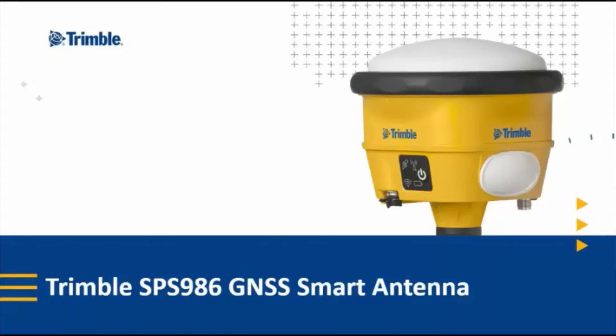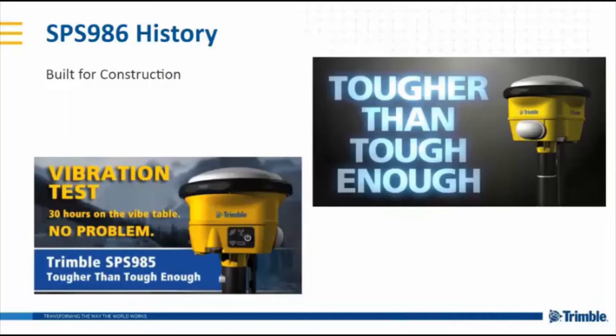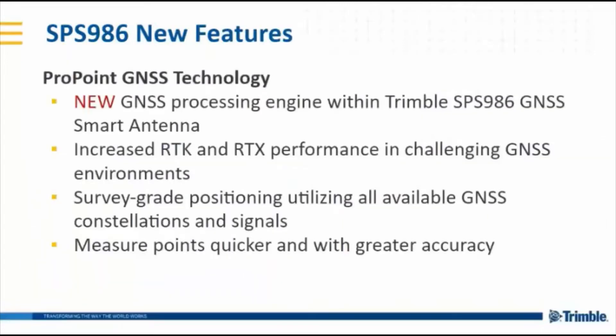Hello! I am very excited and happy to introduce you to the Trimble SPS986 smart antenna. The SPS986 is built for construction. It's based off the SPS985, which was tougher than tough enough — we continue that legacy with the 986 and test it to the same standards to ensure this device will not fail when you need it to perform on a construction site. Some of the new features include ProPoint, the GNSS technology inside, which is a new processing engine that allows the SPS986 to perform in challenging GNSS environments, measuring points quicker and with greater accuracy due to faster convergence.